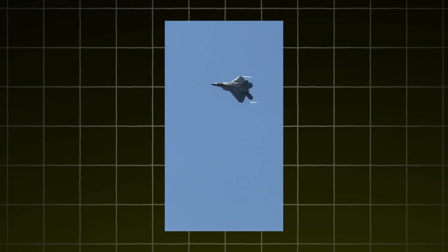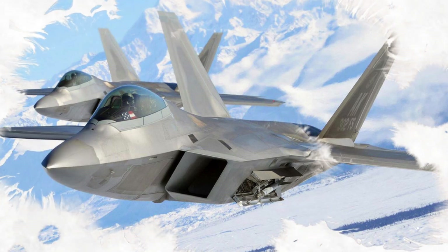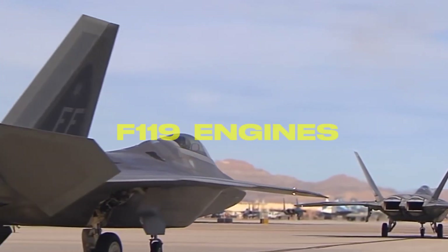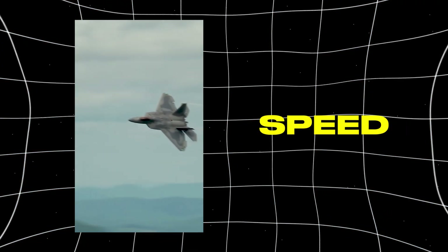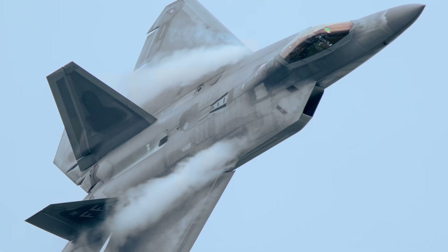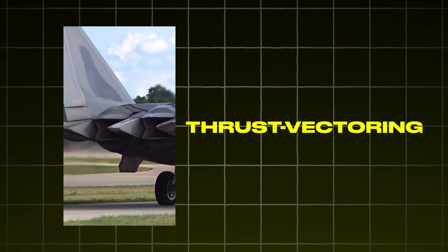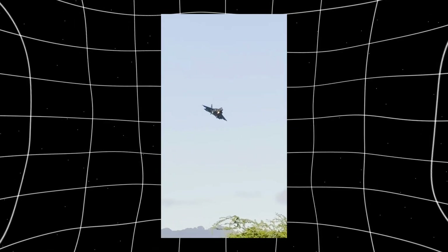Speed and maneuverability are where the F-22 truly flexes its muscles. Powered by two Pratt & Whitney F-119 engines, the Raptor can supercruise — meaning it can fly at supersonic speeds without using afterburners. This not only saves fuel, but also reduces its heat signature, keeping it stealthy even at high speed. Add in thrust-vectoring nozzles that allow the jet to literally change direction mid-air, and you have a fighter that can outturn and outclimb anything in the sky. In dogfights, the F-22 is almost untouchable.